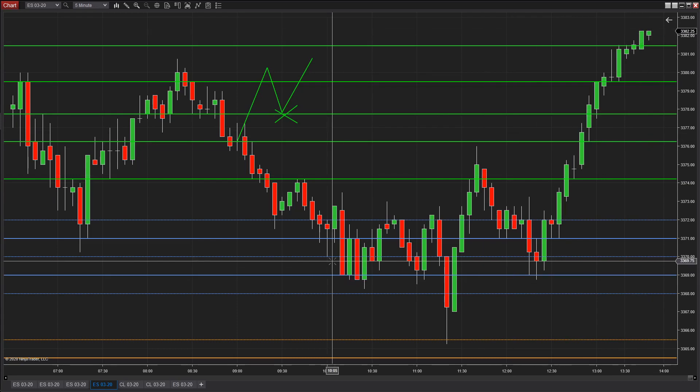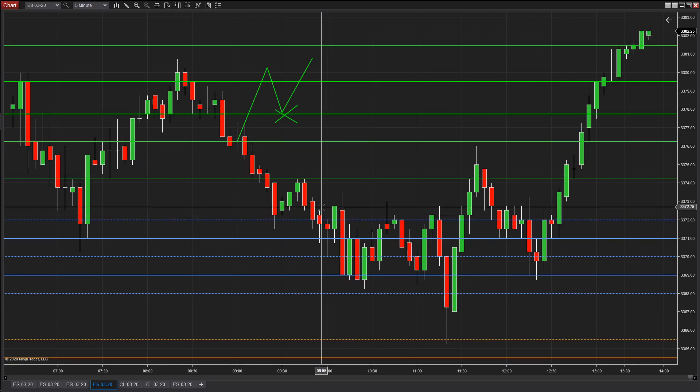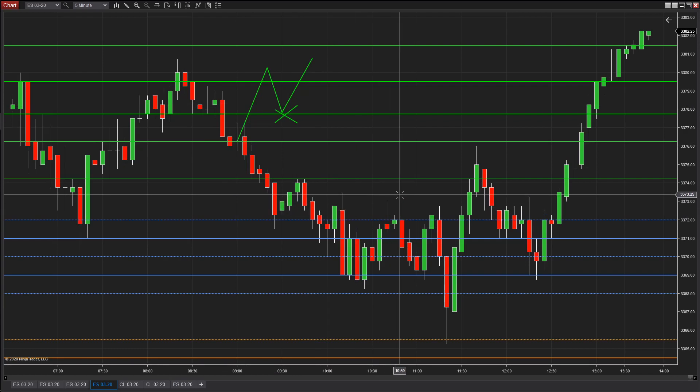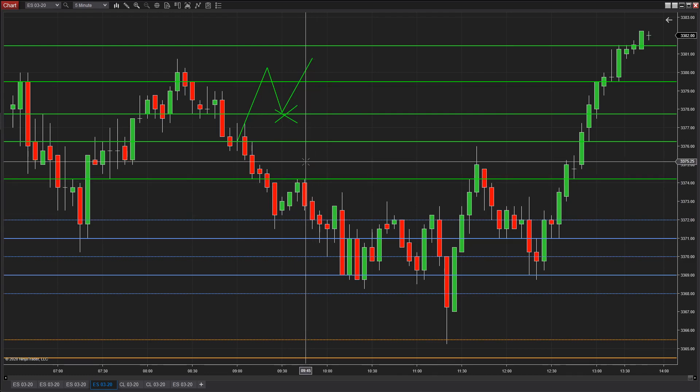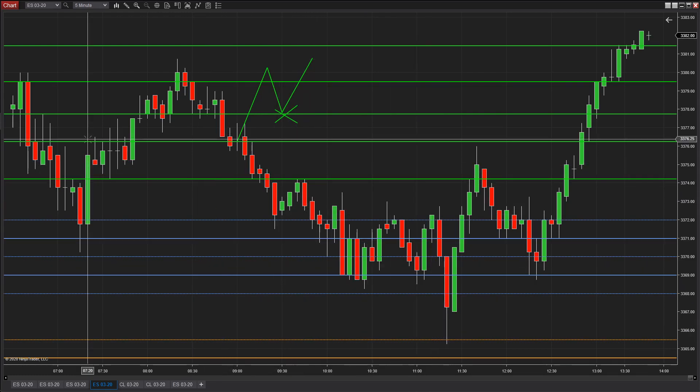So if you developed a bias and said I'm going to just buy or I'm going to just sell, and you got really good at getting in a trade — and if it's not working, scratching it and trying it again at another price, or getting in a trade and if it's working, getting out as it's moving in your favor and adding to it as it moves back — if that's all you did, there's just a lot of profit to be made in there.